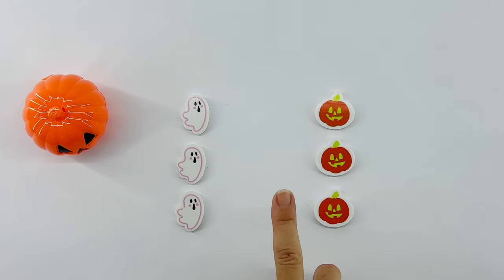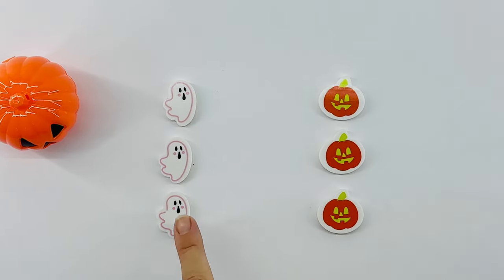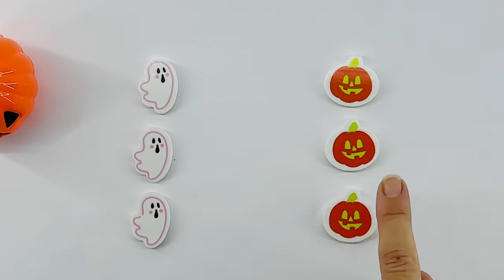Let's count just to make sure. One, two, three, four, five, six.